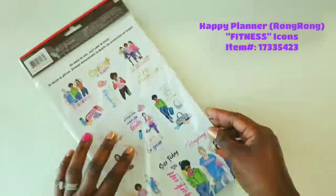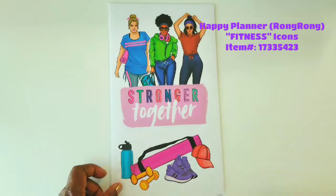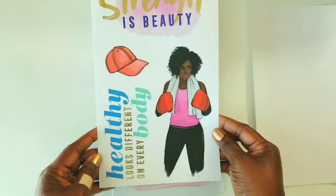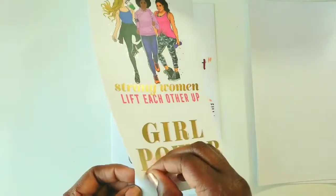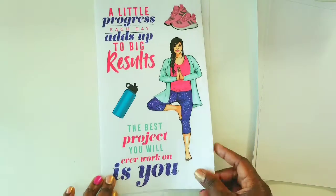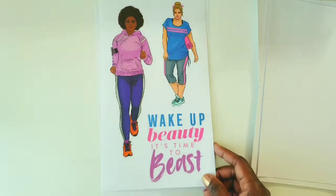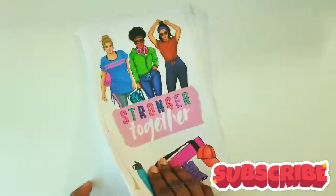So now we're moving on to the Happy Planner Wrong Wrong Fitness Icons. The item number is 1733-5423. I love these stickers because I am trying my best to stick to a June challenge I'm participating in, which is the hashtag More Miles a Day challenge. These stickers are perfect for adding that extra boost of moral support or gym inspiration to your workout gear or workout area. Doesn't this make you want to go shopping for a new workout outfit? It's giving me good vibes and inspiration to keep going. I cannot wait to use this with my fitness planner.